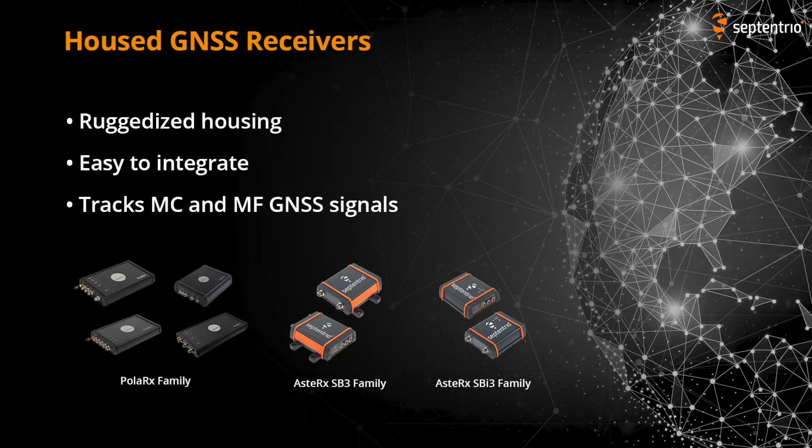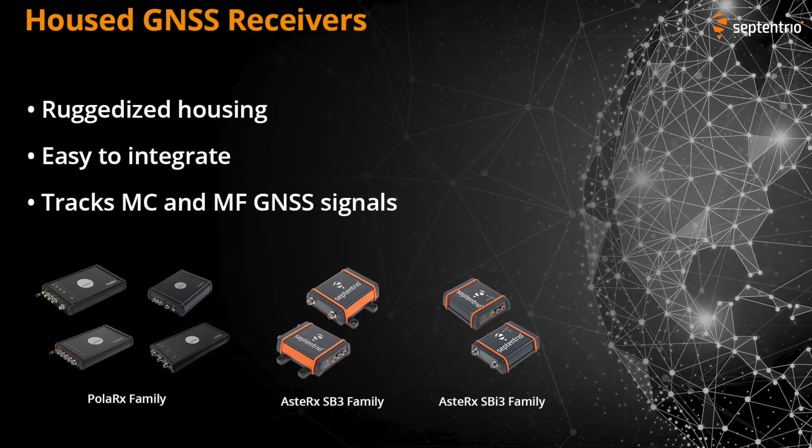Hello, I'm Jari from Septentrio. Today we have the Integrated Receiver Range Product Manager, Sylviu. We will explore the Integrated Receiver Range.